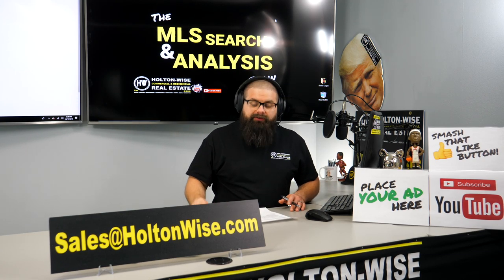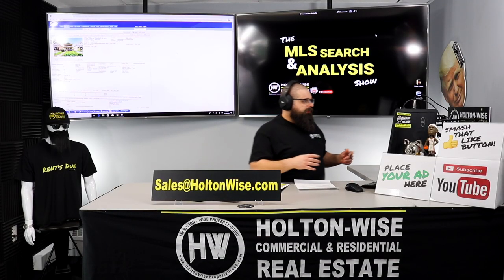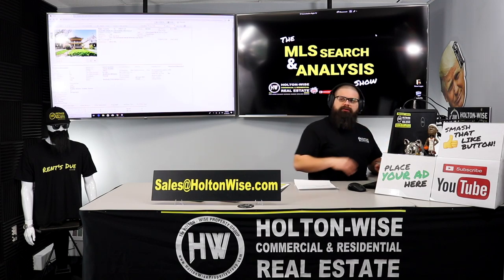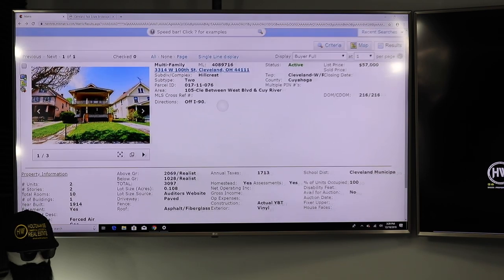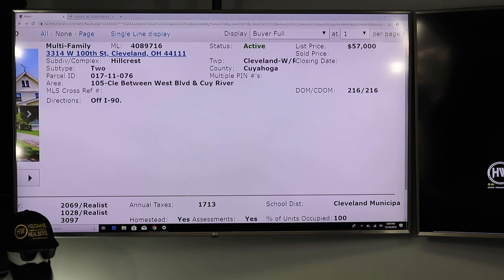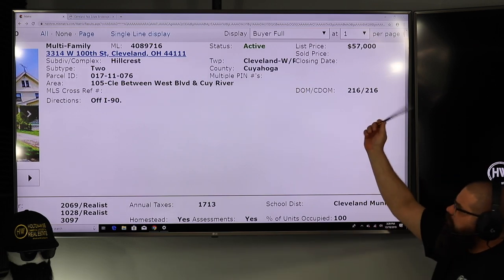It's just a run-of-the-mill C-class neighborhood — I don't think the tenant base is anything you really need to worry about. I've got hundreds of duplexes in this type of area. The property I found for you guys is 3314 West 100th, Cleveland 44111. This property is being marketed right now at $57,000, and it has been on the market for 216 days.